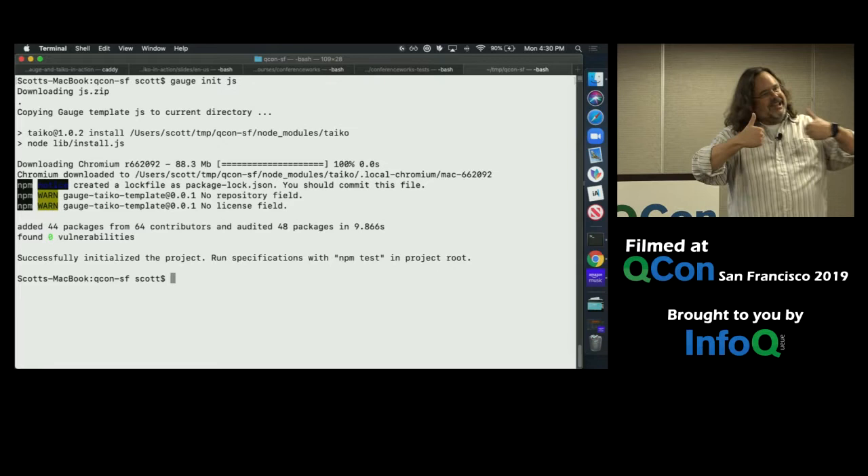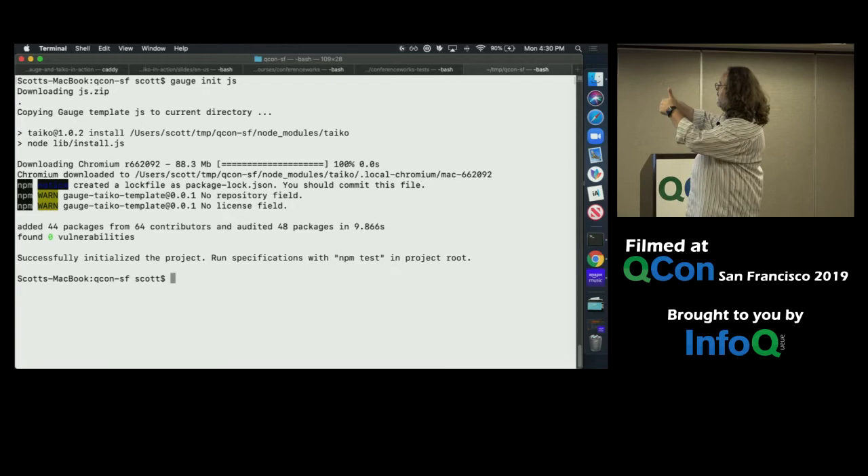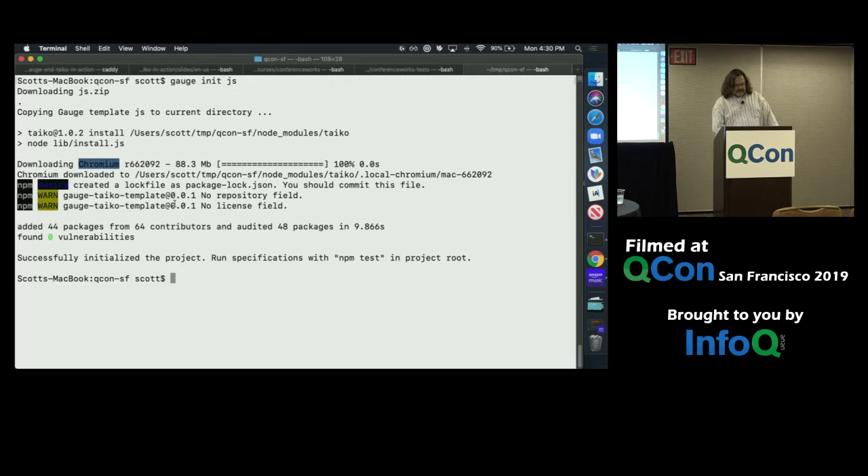Empty blank directory that we just created. In order to initialize a new Gauge project, we type 'gauge init.' What language do we need? In my case I'm going to be using Taiko, so this would be a short presentation if I didn't do 'gauge init js.' I like keeping my unit tests in the same directory as my codebase, but I like keeping my user journey tests in a separate repo. This is something I could have on my laptop while the production code is somewhere else. Successfully initialized the project! We can see it downloaded Chromium with it — that is Taiko in action.